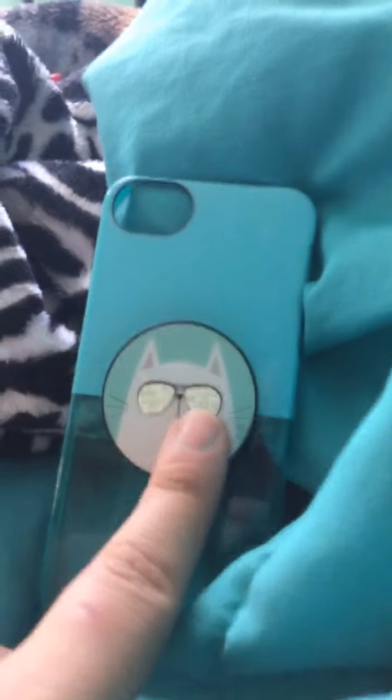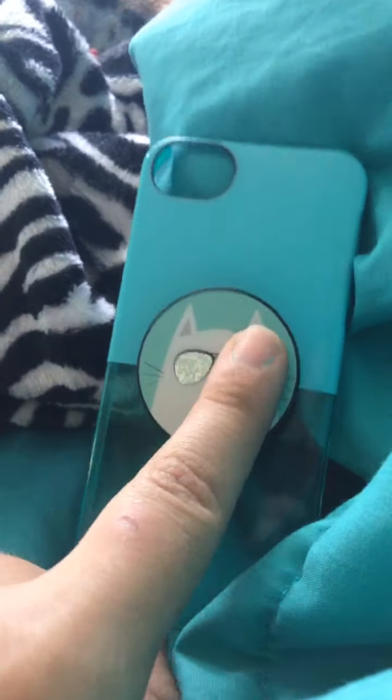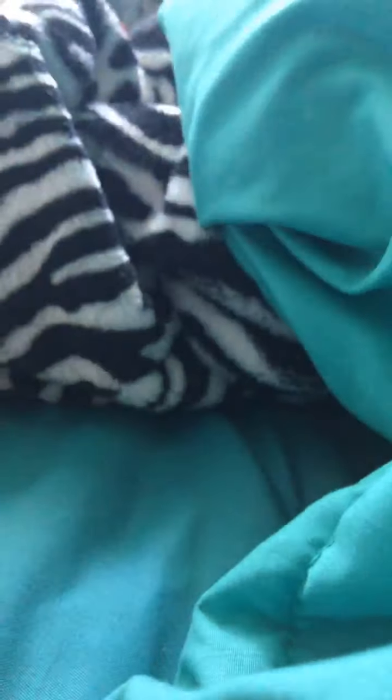I recently went to Goodwill two hauls ago, and today I got the cutest cases ever. I'm going to start with my favorite one first. I got this galaxy case from two hauls ago — it's also like a two-piece case.